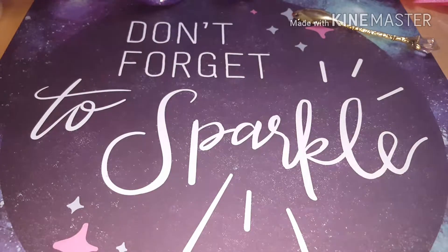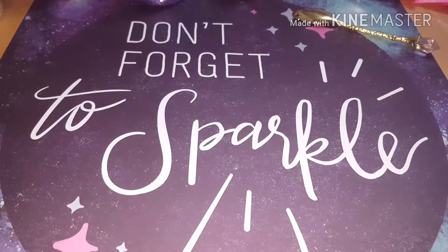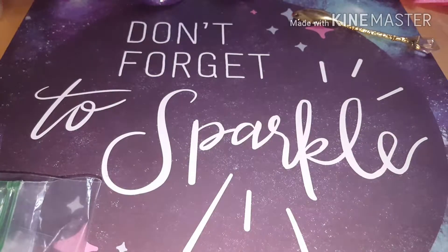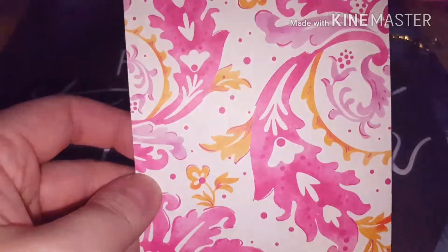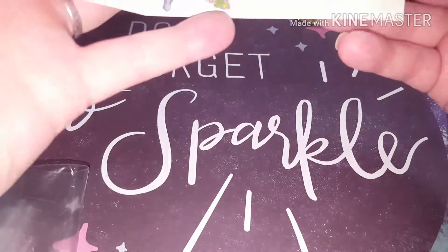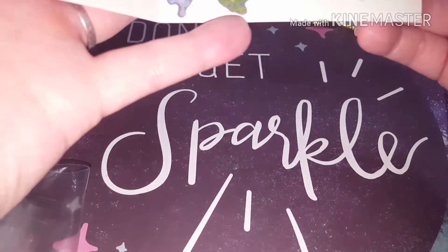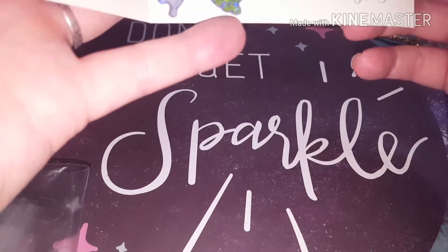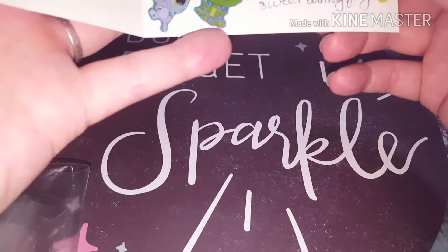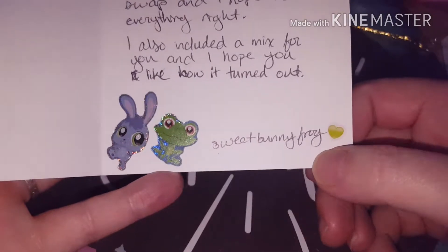This one is from Sweet Bunny Frog. She sent a card. Oh, that's so pretty, look at that. It says: thank you so much for taking the time to host and organize this swap. This is my first time participating in any kind of swap, and I hope I did everything right. And she also included a mix for me, and I hope I like how it turned out. Thank you so much. And this is from Sweet Bunny Frog.